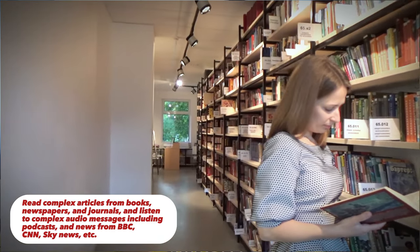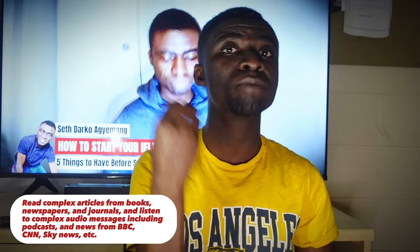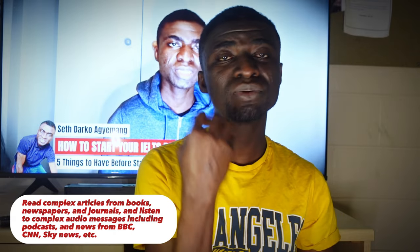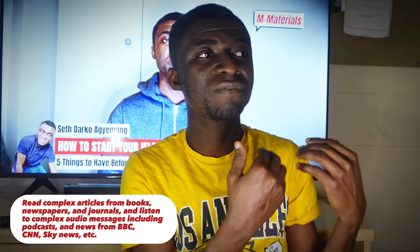How can you go the extra mile? First of all, read complex articles from books. I subscribed to newsletters from BBC and the New York Times. The articles are very complex with big vocabulary. What I did was keep reading those, especially before I did any reading practice. I read an article from the New York Times, and because they had big vocabularies, I kept a notebook by me to look out for those words. And lo and behold, in most of the practices I did, I came across some of the words. Because I had already looked out for their meanings, the passage became more simple and understandable. So just go the extra mile by reading complex articles from books, newspapers, journals, and then listening to complex audio messages — I used to listen to BBC news and CNN news, and podcasts as well.